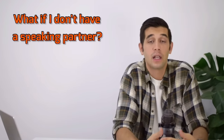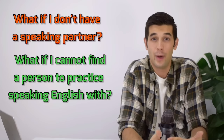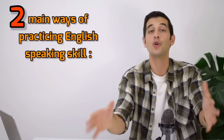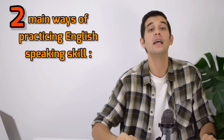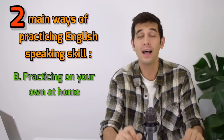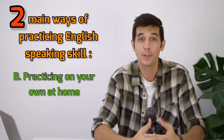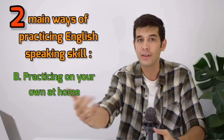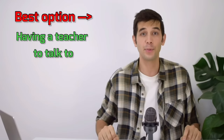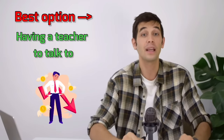However, what if I don't have a speaking partner? What if I cannot find a person to practice speaking in English with? Well, in that case, don't worry. Another way of practicing your speaking skills in English is to practice on your own at home. Many people think that it's not possible to practice speaking English alone without going to a classroom, without going to a conversation class, or without having a teacher to talk to. Of course, having a teacher is the best option, but it can be expensive and you cannot do it all the time. You also need to practice on your own.